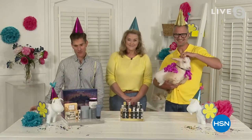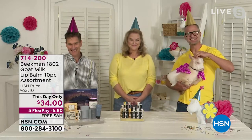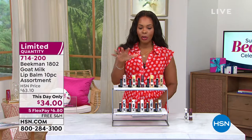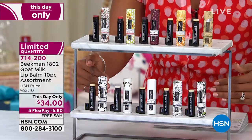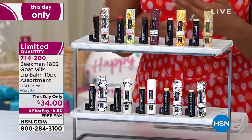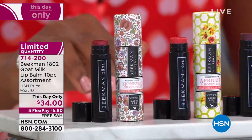Allison is going to get you finished up with Christmas in July as only Beekman can do it. We're going to jump in — it's great to have all three of you for the entire two-hour show with some really great specials, including a This Day Only we're starting off with. I love this set because you're not choosing — you're getting all 10 pieces of the goat milk lip balm. If you haven't tried this yet, let today be the day. We all need to nourish the skin on our lips, which usually gets forgotten in day-to-day beauty.